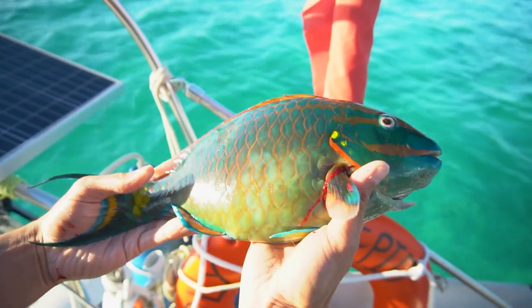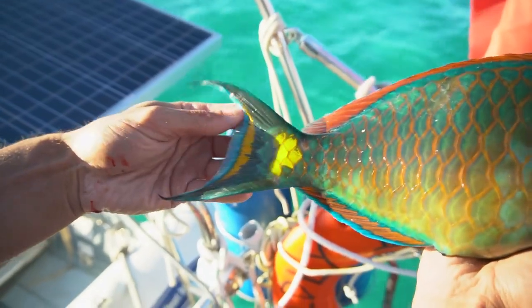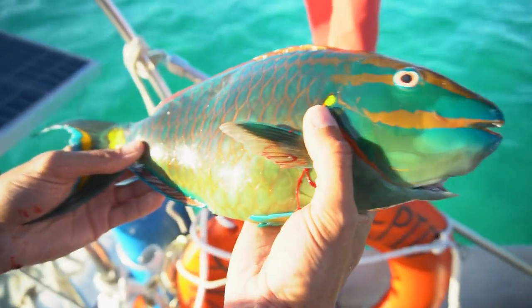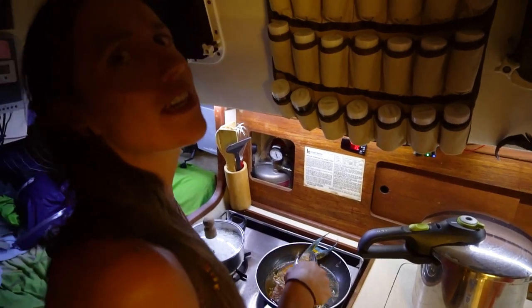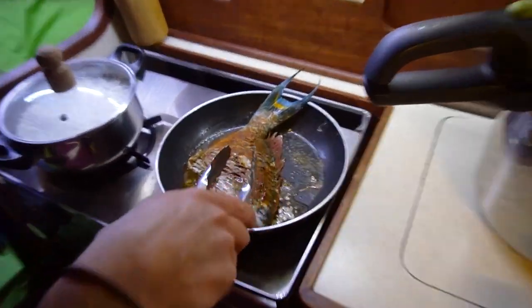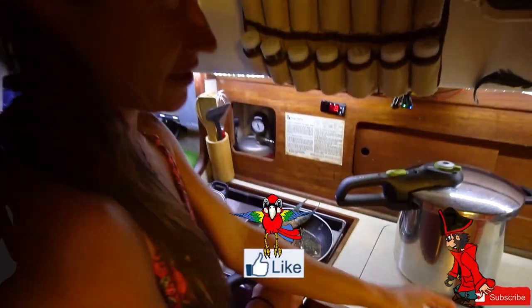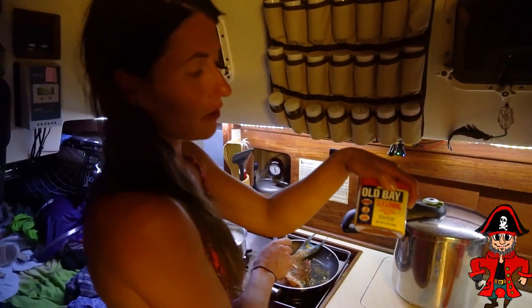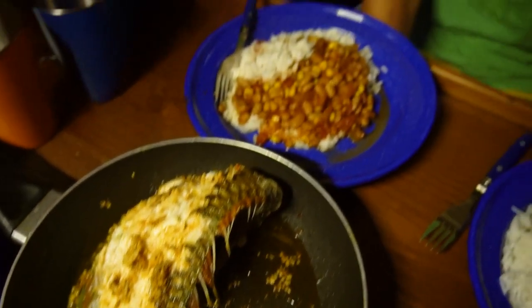We got another parrotfish — this one's pretty though, almost feel bad for killing it. Look at these nice colors: red, blue, yellow, green. What you cooking, good looking? I'm cooking a parrotfish, which is much nicer looking than I am — it's got so many colors. Corey scaled and gutted it all, so we're pan frying the whole parrotfish with some minced garlic and Old Bay. It's so delicious — fishy goodness!